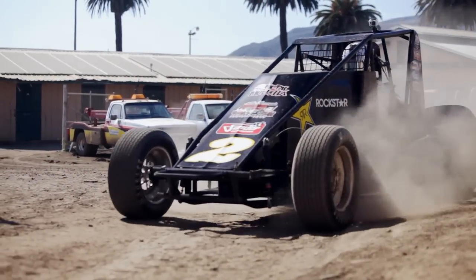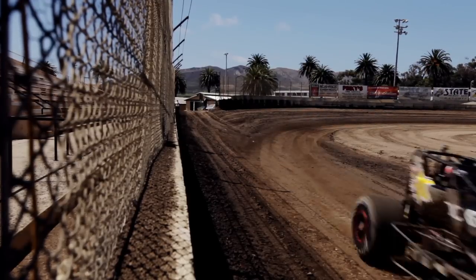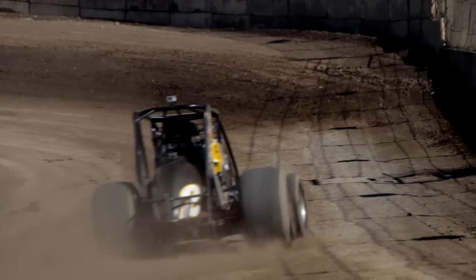Sprint cars are insane. They have 650 horsepower V8 strapped to a tiny spindly chassis and the drivers enter the turns at over 110 miles per hour, sliding the back end around the whole way. Forget Ken Block and his car sliding antics — these guys are the masters of car control. And if they blow it, they've got a concrete wall just a dozen feet away.